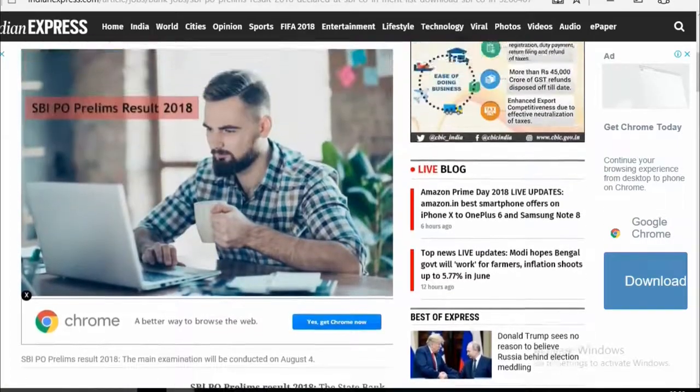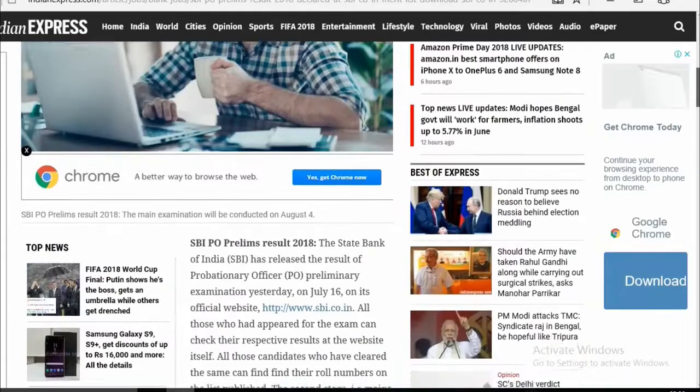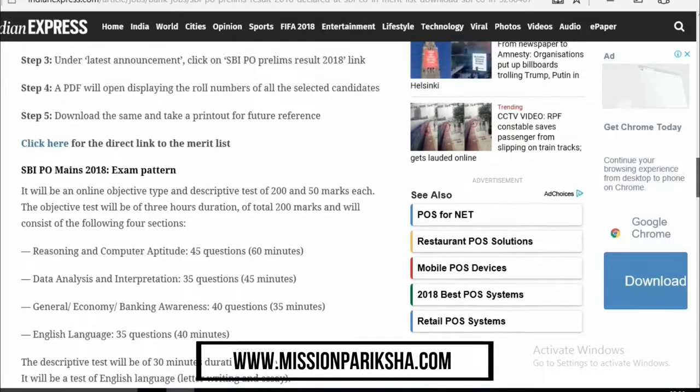If you don't know, I will tell you that the Mains exam will be on August 4th. As you can see here, SBI PO Prelims Result 2018 declared at sbi.co.in — the Mains exam is on August 4th.